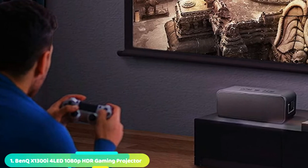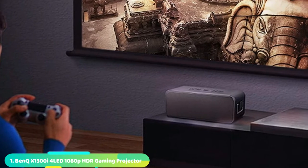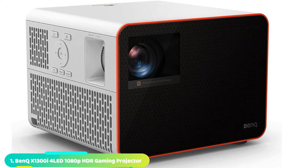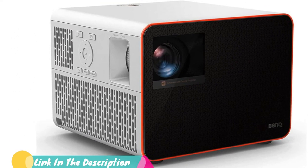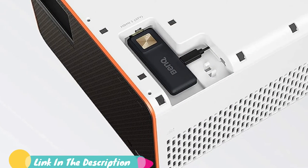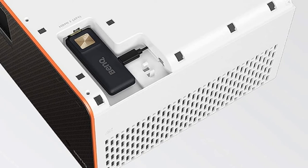At the first position of our list, we have the BenQ X1300E, a home projector for gaming if ever there was one. The X1300E impressed us straight away with its offering of near-instant input lag and a refresh rate of up to 120Hz. This is in line with gaming monitors and far ahead of the vast majority of standard projectors.